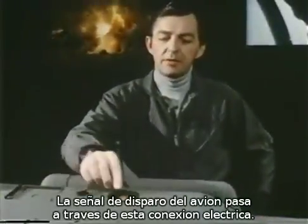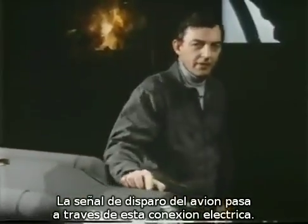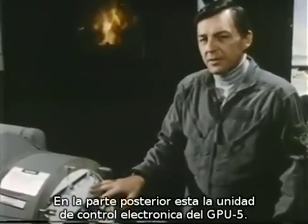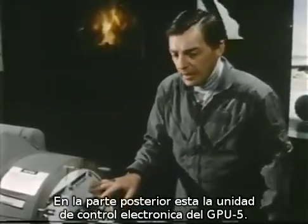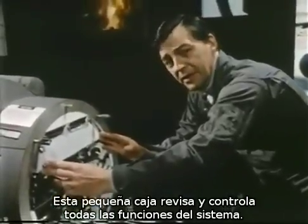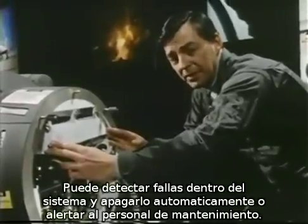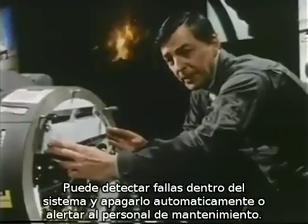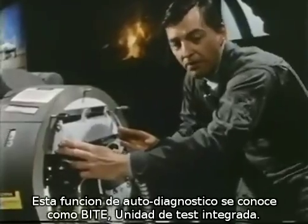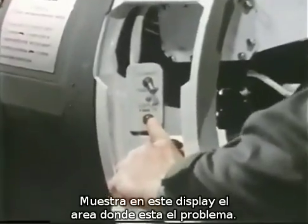A trigger signal passing through this electrical connector is required from the aircraft. Also in this aft area are high-tech electronics: the GPU-5A microprocessor electronic control unit. This small box senses and controls all systems operations. It can even detect certain out-of-tolerance conditions within the pod and either shut the system down or alert the maintenance crew to a potential problem. This self-diagnosing feature takes place through a built-in test unit, which on this display indicates the problem area location.